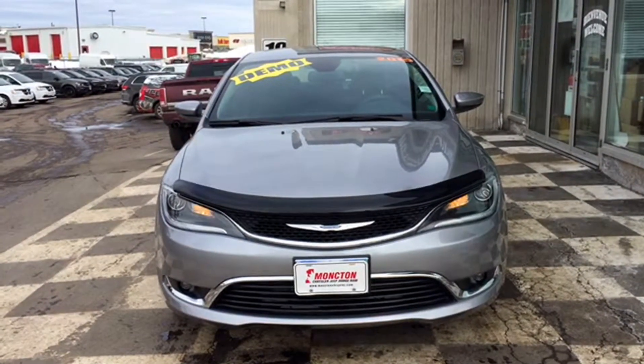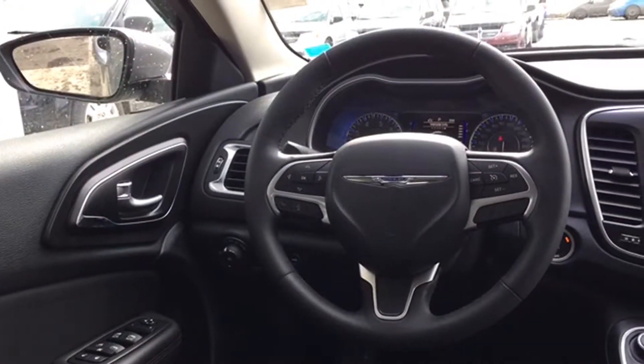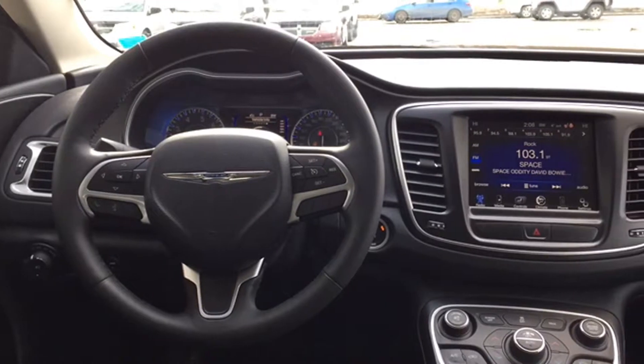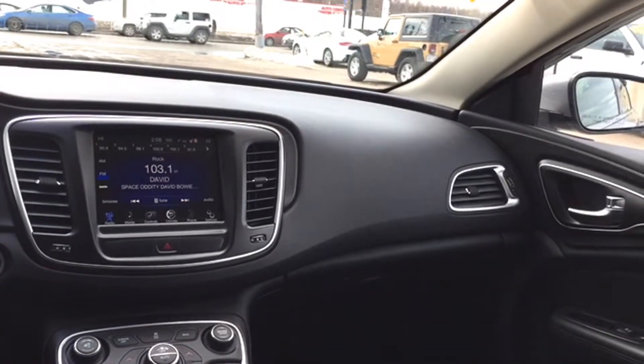That's going to wrap up our tour of the certified pre-owned 2015 Chrysler 200 Limited. Keep in mind this billet colored sedan only has 815 kilometers on it and it's a great daily driver. If you think this is the right sedan for you or somebody you know, don't hesitate — give us a call or visit us here on the lot at Moncton Chrysler Superstore, where New Brunswick comes to save.